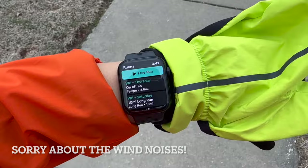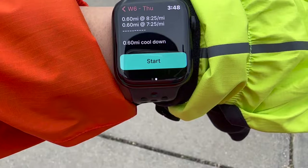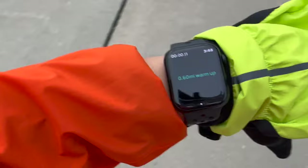When you first open the app, it shows you all the workouts that are coming up. Today is Thursday, so we're going to do the 'On Off Case' workout. If I click on it, it shows you all the information for today's session, and if you scroll down you can see more detail. Then you press start.